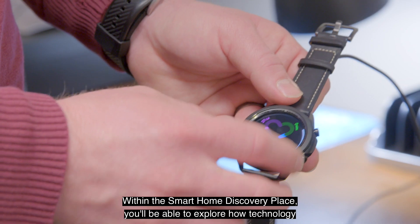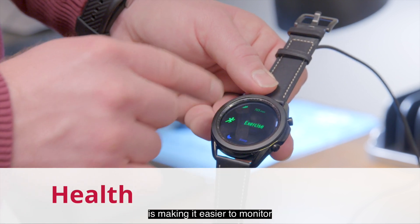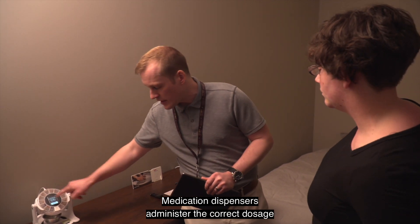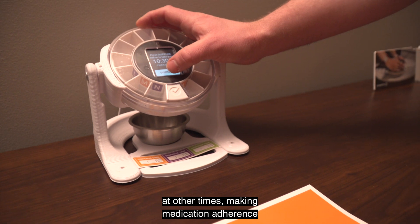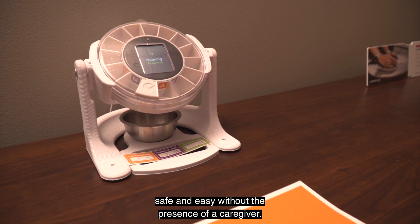Within the Smart Home Discovery Place, you'll be able to explore how technology is making it easier to monitor and manage your health and wellness. Medication dispensers administer the correct dosage at the correct time while restricting access at other times, making medication adherence safe and easy without the presence of a caregiver.